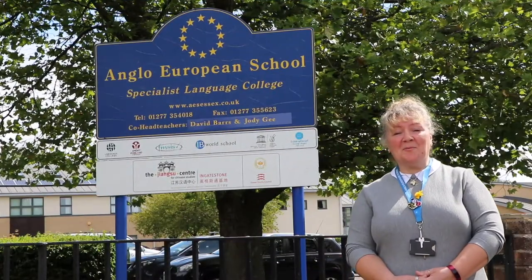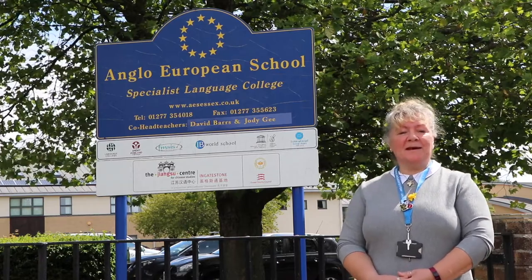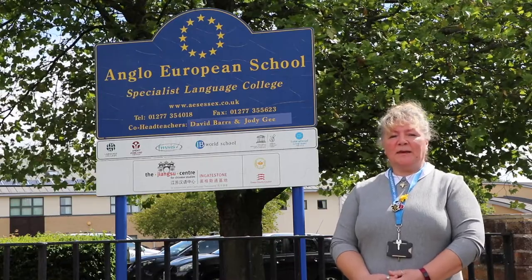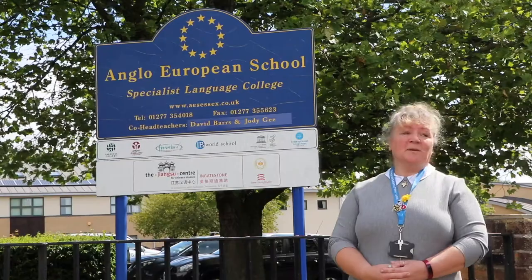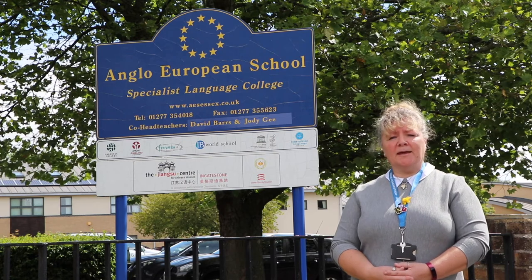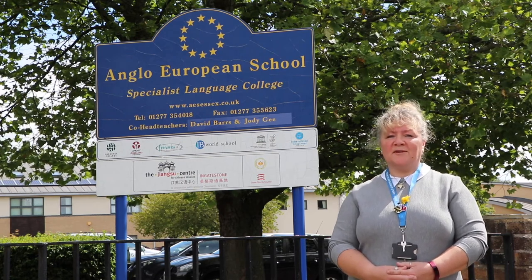Good morning new Lower Sixth and welcome to Angler European School and International Sixth Form. My name is Lisa Beard and I'm the head of Lower Sixth Form. I'm here to be a face that you'll recognise on your first day with us. I'm going to do a tour today so that you can see where you need to come on the first day and get some ideas of where those important places are around the school.